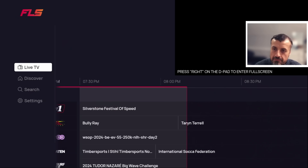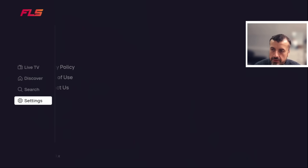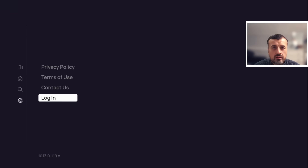The application has a super clean layout. You've got your main menu items on the left: Live TV, Discover, Search, and Settings. Going into Settings, the latest version as of December 2025 is version 10.13. You can see Terms of Use, Contact Us, and you can log in if you want to save things like watch lists or favorites.